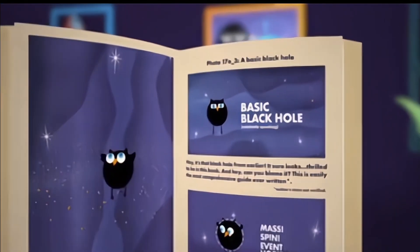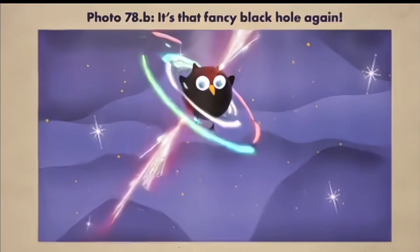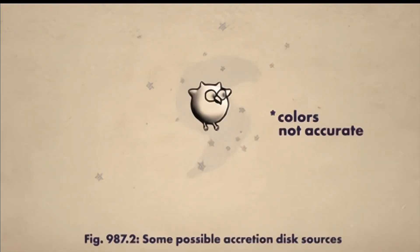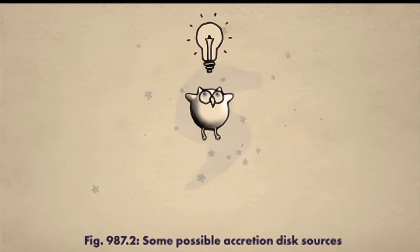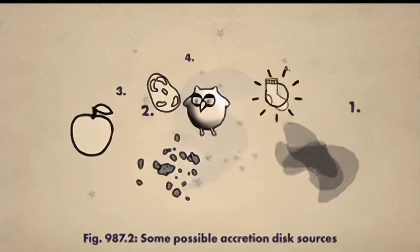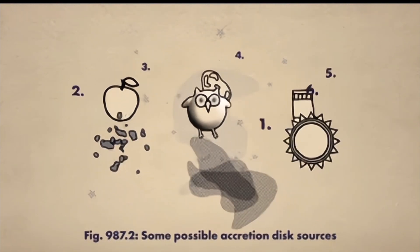Now that you've learned about the basic solitary black hole, let's start talking about some fancier ones. While black holes themselves are indeed black, they can also be a bright source of light, putting on a great show of things like gas, dust, snacks, potatoes, missing left socks, or even stars that get a bit too close.